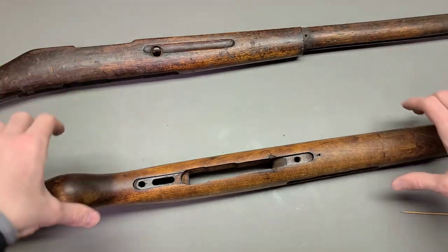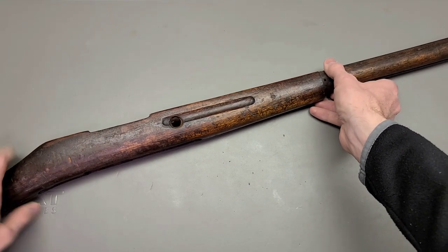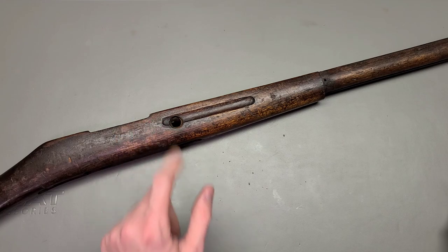I think we've done enough ranting about Mosin stocks for one day, but I hope y'all enjoyed taking a little bit of a deep dive at a really fascinating Mosin stock. Let me know if y'all got any prayer requests, stay tuned for what we've got coming up next, and I'll see you next time.